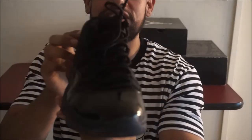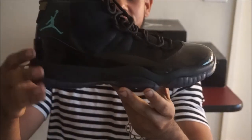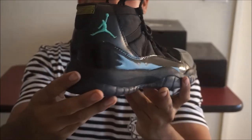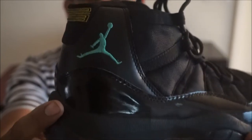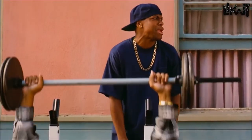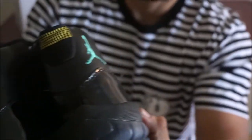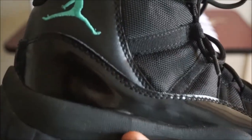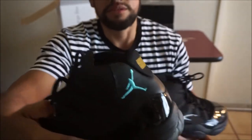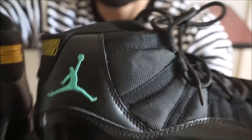So I purchased these Gamma 11s for forty dollars, waited about three days and they finally came in. Just take a good look at them — look at that Jumpman. Oh my god, that dude's doing the splits. And look at the back of it, just look at the Jumpman. These are the real ones, so take a good look at the real ones versus the fake ones — they're just awful.